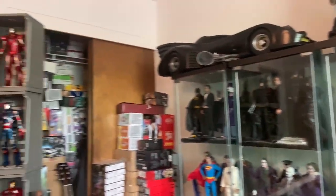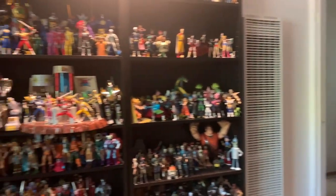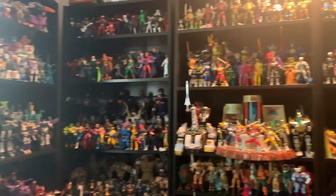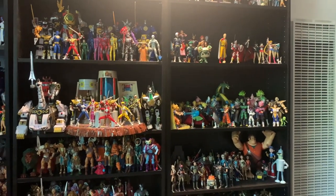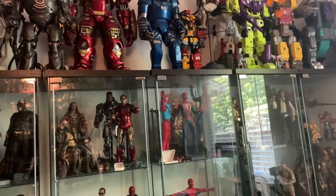With the quarantine and everything going on, I had to look at some positives, and one positive from the quarantine is that I actually had time, since my move — I moved here in September — to organize my collection.